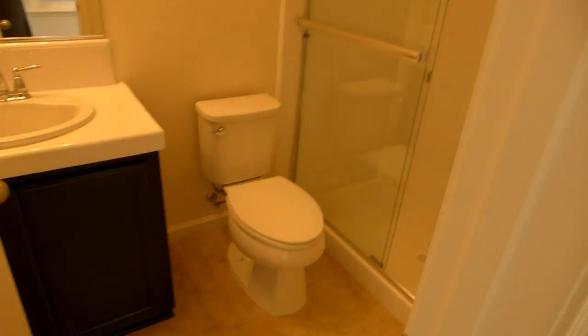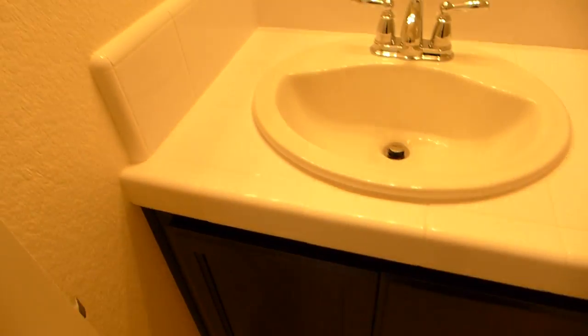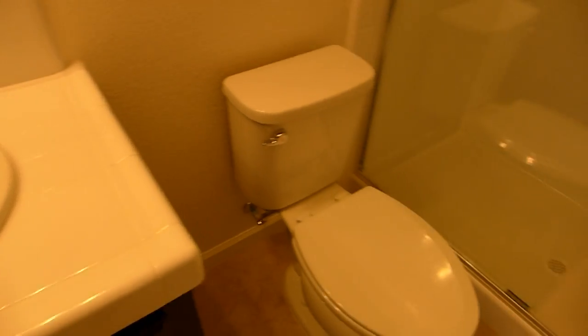We have dual zone thermostats — one downstairs, one upstairs. And a bathroom with some pretty espresso cabinets, tile, and a walk-in shower. That is also all tiled.